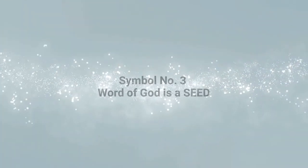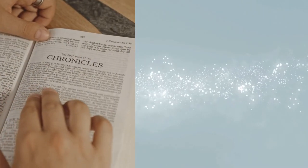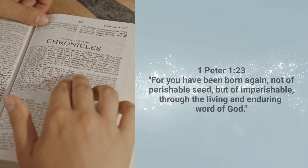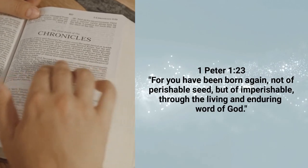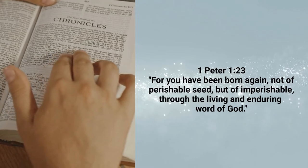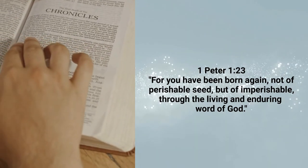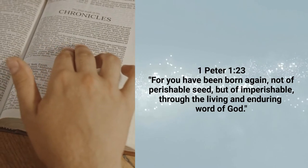The third symbol that has been used to illustrate the Word of God is a seed. The Bible is a living word that serves a purpose in regenerating the hearer. 1 Peter chapter 1 and verse 23 states: For you have been born again, not of perishable seed, but of imperishable through the living and enduring Word of God.